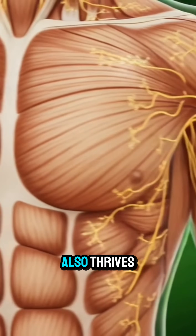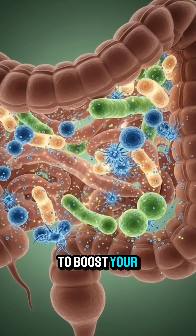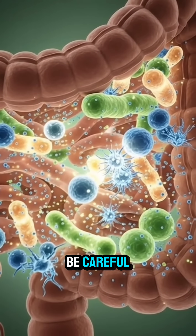Your gut microbiome also thrives, feeding on the high-quality fiber to boost your overall immunity. But you must be careful.